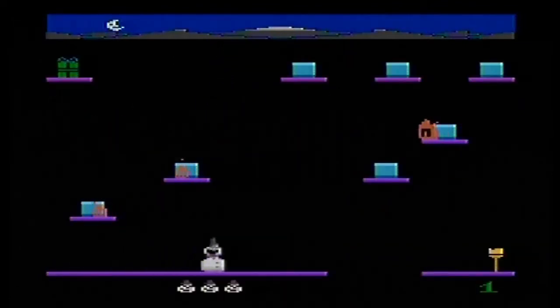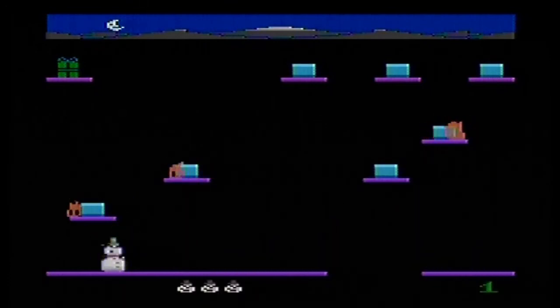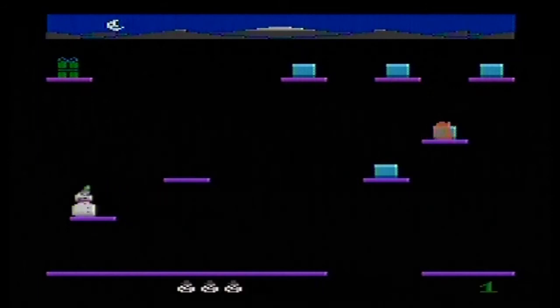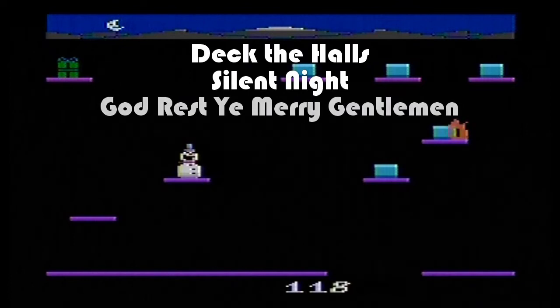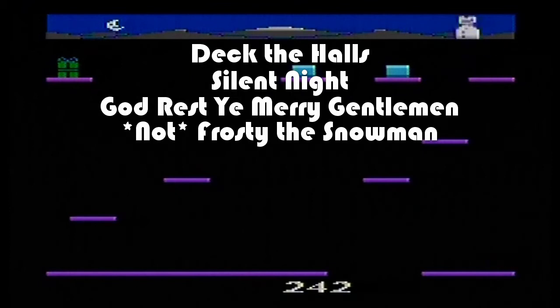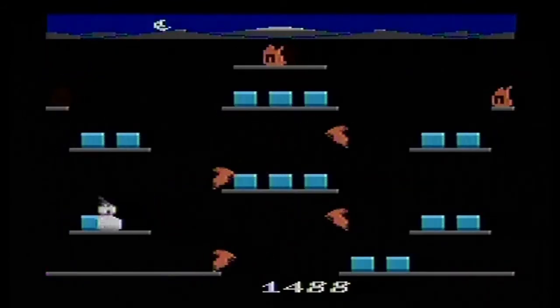I'm not entirely certain exactly how many songs the soundtrack consists of, but I would say it's at least 6, which is unprecedented because most Atari 2600 games don't have 1 song, let alone 6 or more. Each song is appropriately Christmassy, with the playlist including Deck the Halls, Silent Night, and God Rest Ye Merry Gentlemen. Interestingly, the Christmas carol Frosty the Snowman does not appear to be on the playlist, which is probably because that song is not actually in the public domain.